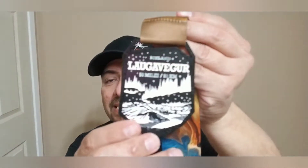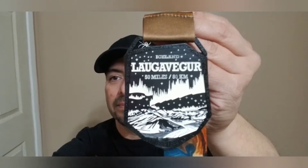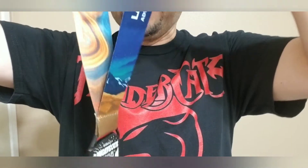I almost want to say this is kind of like a glow in the dark but I'm not sure — give me one sec, I'm gonna try something. I actually stopped the video to test it. This metal is glow in the dark — that is amazing, that is beautiful! Let me go ahead and pause it again and go back to turning on the lights. There you go, that was my 50-mile Iceland medal — that is amazing.